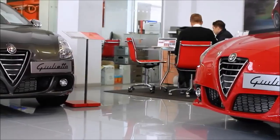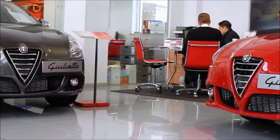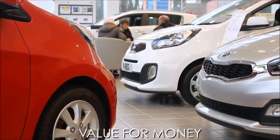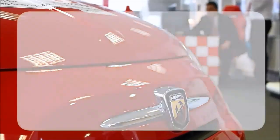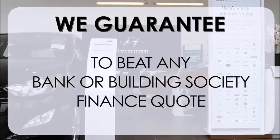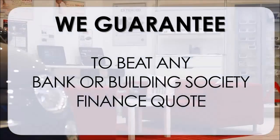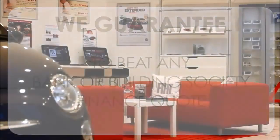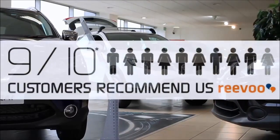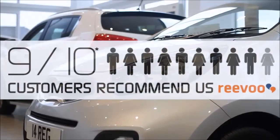At Wessex Garages we pride ourselves on our three pillars: total trust, transparency and value for money. This, alongside our guarantee to beat any bank or building society finance quote, means you can purchase with confidence. Our high levels of customer service are why 9 out of 10 of our customers recommend us on REVU.